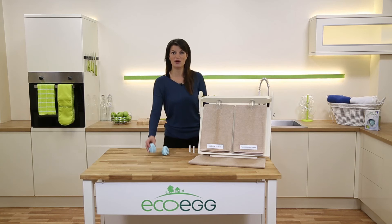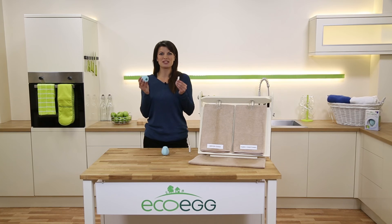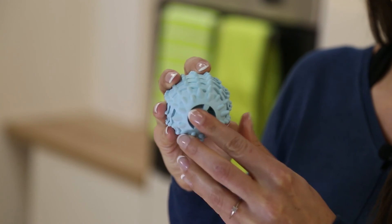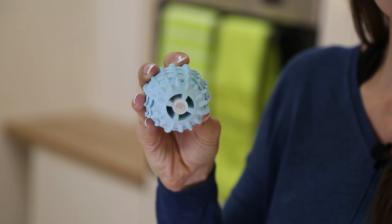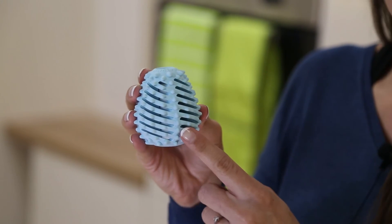Lastly, the dryer eggs also fragrance your laundry. You get these great fragrance sticks which are packed with essential oils — no nasties, just a lovely fragrance for your laundry. They pop up inside the dryer egg, and then the heat of the dryer activates those essential oils and they infuse through your clothes during the drying cycle. They really do leave your clothes smelling gorgeous.